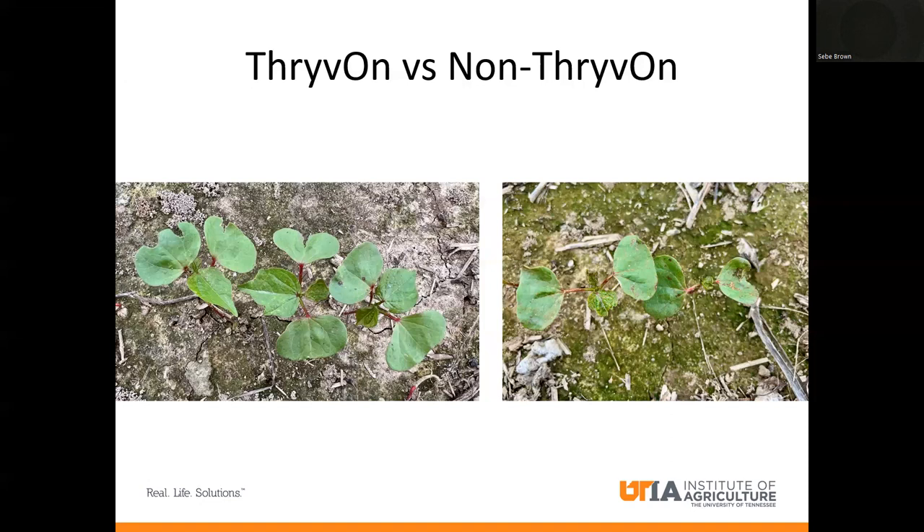This is Thrive On on the left-hand side with a seed treatment and nothing else done to it — no foliar applications, nothing. In this field, when we do our thrips counts, we were finding roughly over 300 thrips per five plants, and of those, 250 were immatures. So the adults have come in, laid eggs, and this cotton is absolutely getting completely destroyed by these thrips. The damage is very evident on these plants. Whereas on the Thrive On cotton, those leaves are almost blemish free. We see a lot of yield preservation and good yield potential, as well as relative maturity preservation with Thrive On.